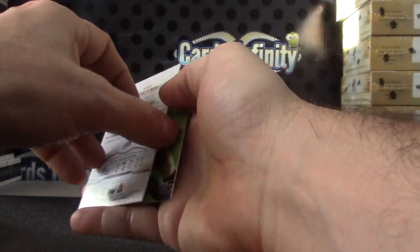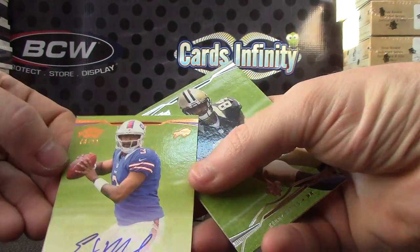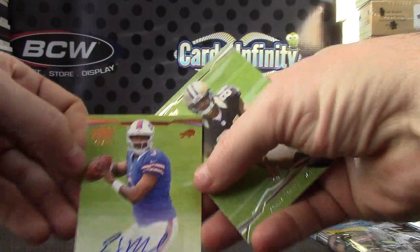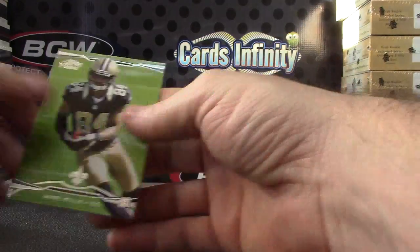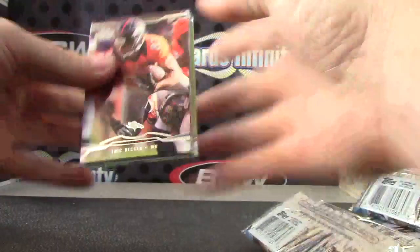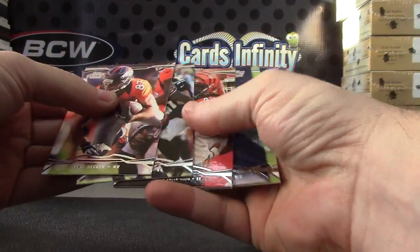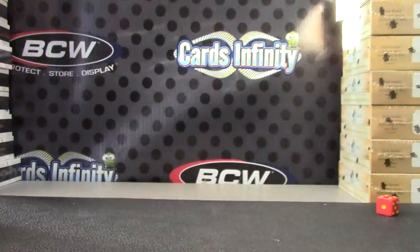EJ autograph, that one's 73 of 99. EJ Manuel, Kenny Stills is the record. And Terence Williams, Giovanni Bernard.